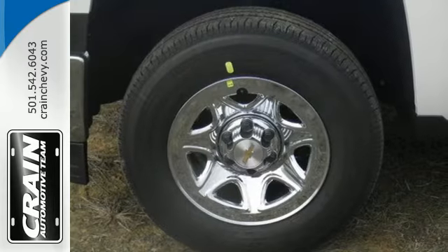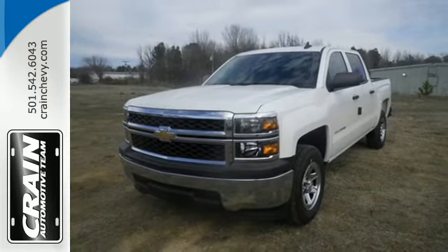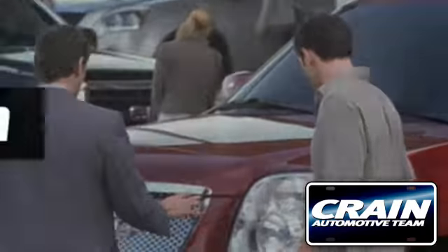It's stronger, smarter and more capable. Come in for a test drive today. Visit us anytime at cranesteam.com.